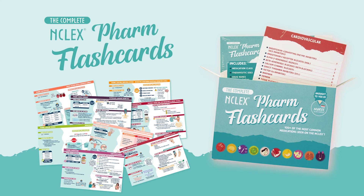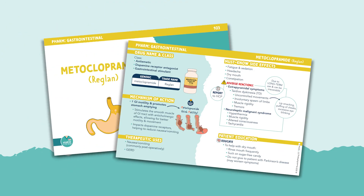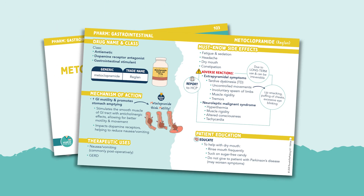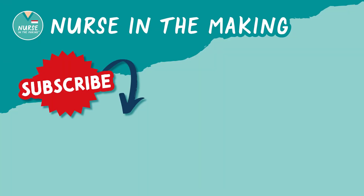If you want more information like this, you can find it in the complete pharmacology flashcards — it covers everything you need to know in pharmacology class, presented in a fun and condensed way. No more textbook fluff. That's all for metoclopramide. If you found this video helpful, don't forget to subscribe. Happy studying, future nurses!